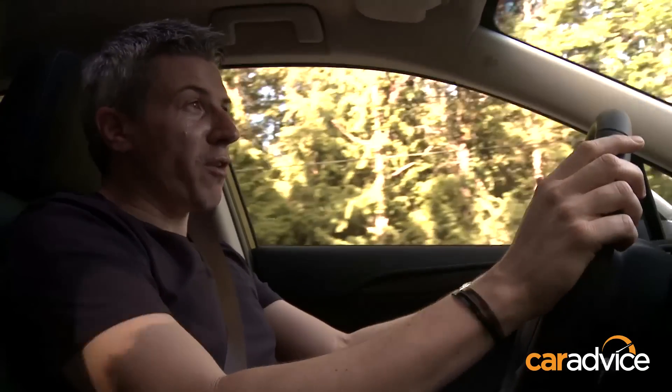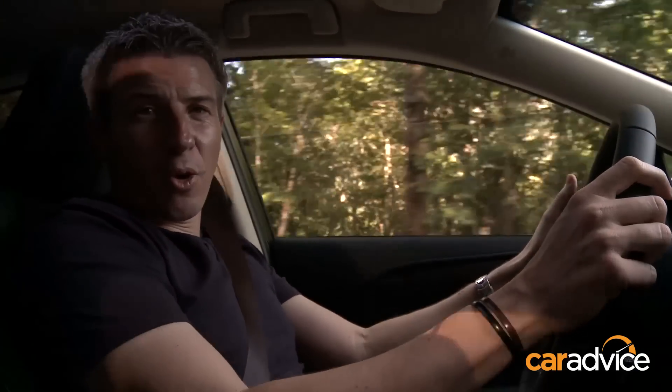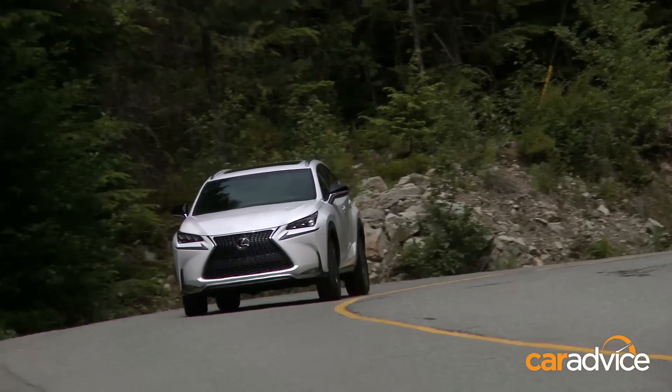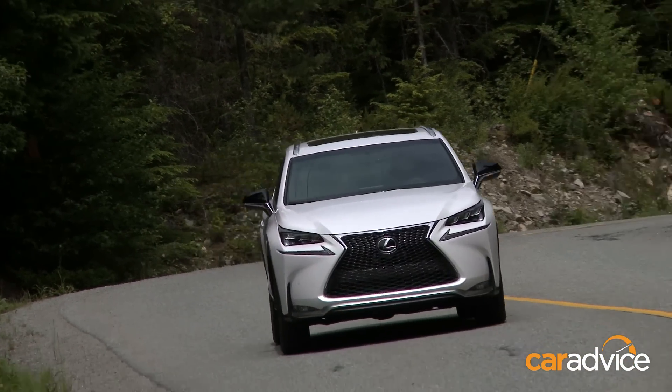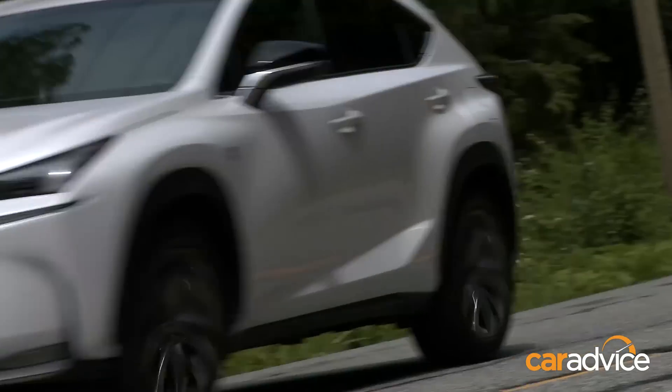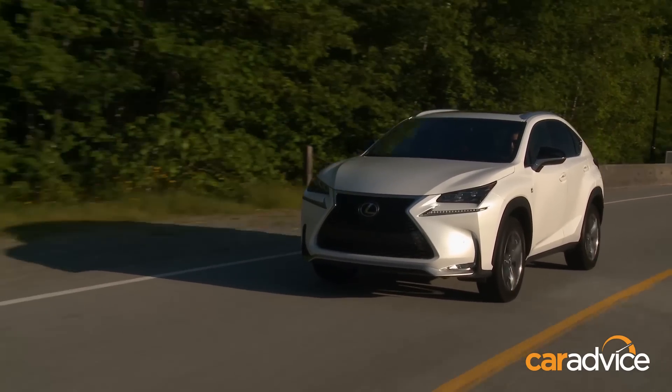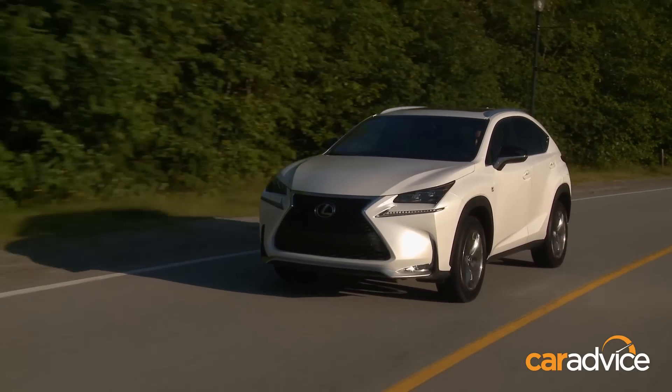So, how does it drive? Well, we'll have to wait till we get this car back to Australia to get the definitive verdict on ride and handling, but we can tell you that the electric steering is very nice — it's smooth and very predictable. In terms of the ride, the suspension feels like it's biased more towards sportiness than ride comfort, and there's a little bit of abruptness over bigger bumps.